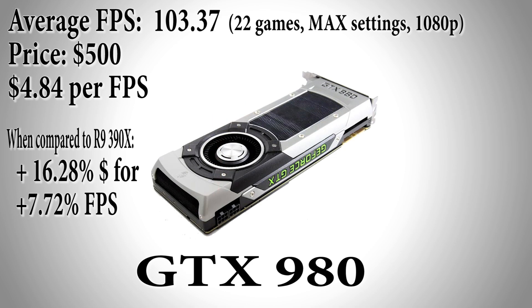Up next we have Nvidia's GTX 980 at $500 with a performance increase of 7.72%, achieving an average of 103.37 frames per second for $70 more — a 16.28% increase in price. The dollar per fps ratio has increased even more, reaching $4.84 per fps excluding the rest of the rig.